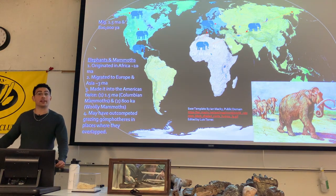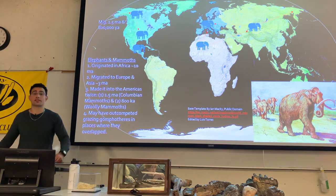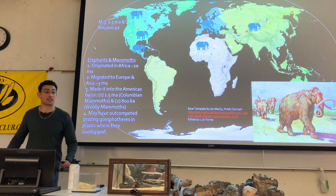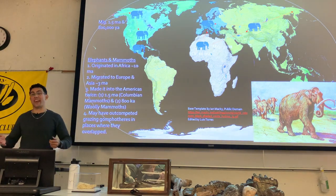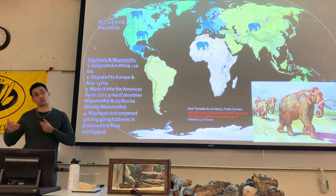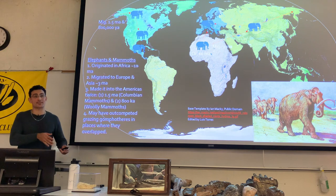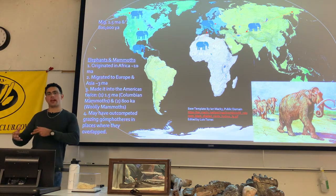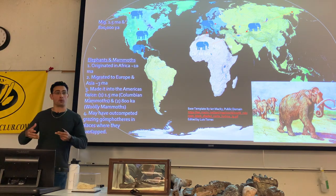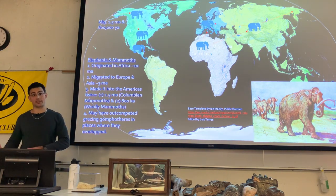Mammoths are thought to have out-competed a lot of the gomphotheres and mastodons around this time. For some reason mastodons were able to survive alongside mammoths, probably because mammoths were more grazers, whereas mastodons stuck mostly to browsing habitats. Mammoths mostly grazed, gomphotheres were a mix of both — so mammoths would compete more with gomphotheres than with mastodons.